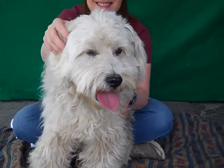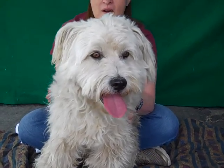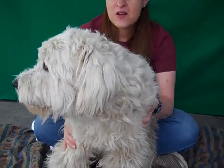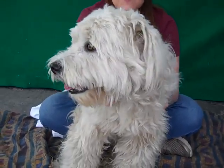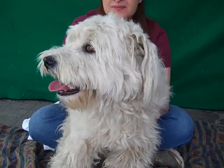He is just a funny, funny guy. He's got a really fun personality and really makes everyone laugh. His handler said he is the life of the party. He loves other dogs and we think he's gonna be great with kids.